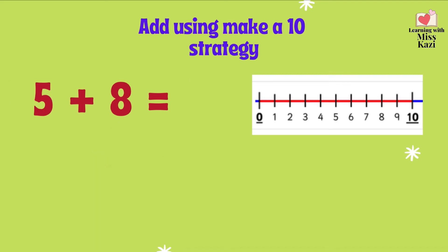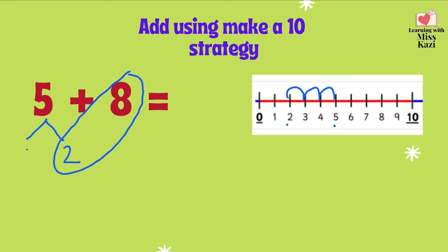Try if you can do this by yourself. Pause the screen and try to do it. If you need help, we'll do it together. First, identify your smaller number. We'll split that one. Now, think of which number is the number partner for 8. 2. That's right, because 8 and 2 make a 10. Now, because we split the 5, we need to see which number to add to 2 to get a 5. We have 2 over here, 5 over here. 1, 2, 3. So 2 and 3 gives us a 5. We know that 8 and 2 are number partners, so that's 10. 10 plus 3 equals 13. So 5 plus 8 equals 13.